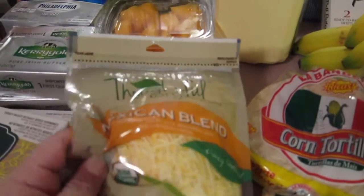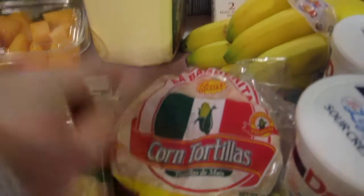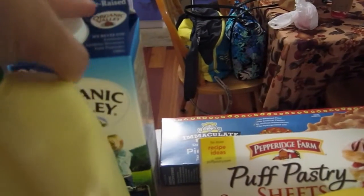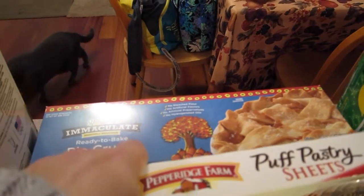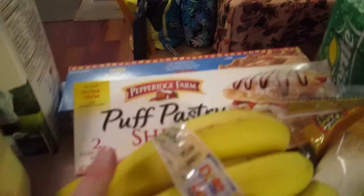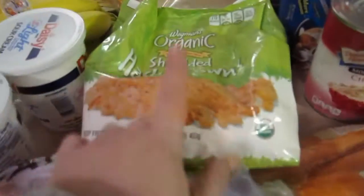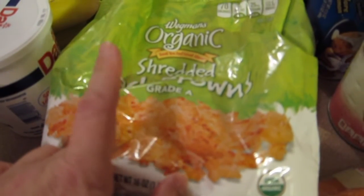I got three butters and two things of lunch meat. I got Mexican blend cheese — two of those — because we're going to be having turkey enchiladas with the leftover turkey. We got corn tortillas, eggnog, and milk. I got some pie crust to make a pie; we're also going to be making a cherry pie. The puff pastries are for turkey pot pie after Thanksgiving.